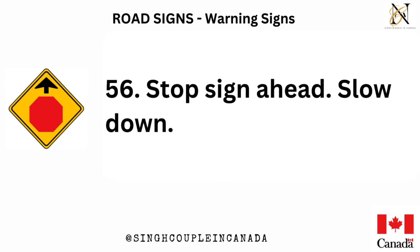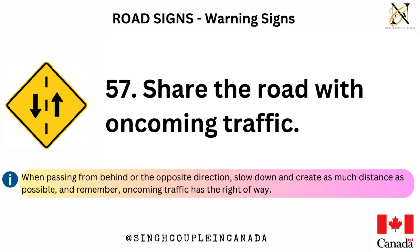Stop sign ahead — slow down. Share the road with oncoming traffic. When passing from behind or the opposite direction, slow down and create as much distance as possible. Remember, oncoming traffic has the right of way.